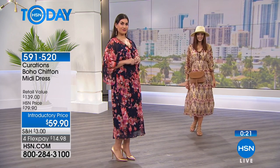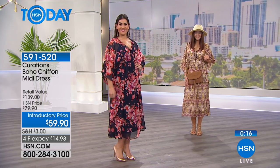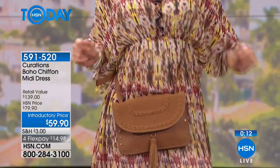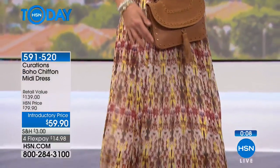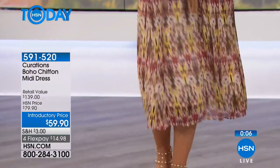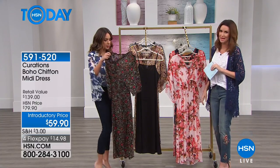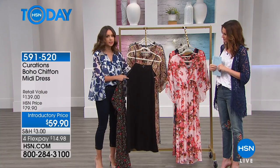Mimosa's got the crossbody bag — that's from Curations as well, so it's available if you want that entire boho look with hands-free style for a festival. It has a beautiful tassel, studding detail, and braiding. It pairs perfectly with the dress and is available in gorgeous colors.